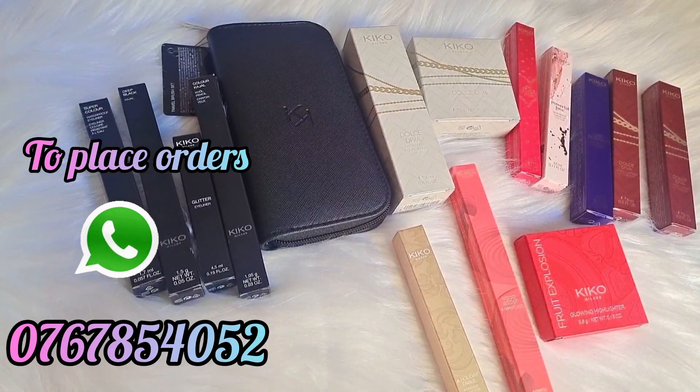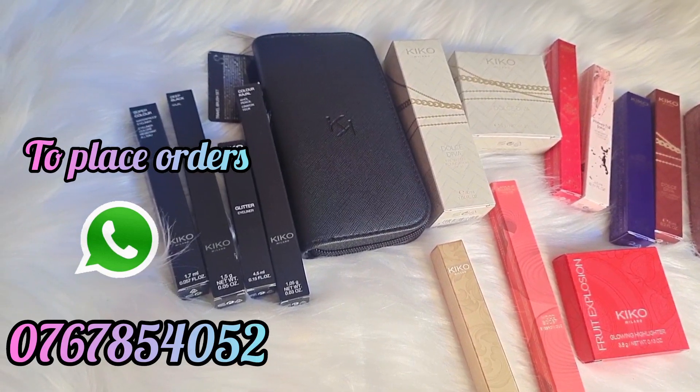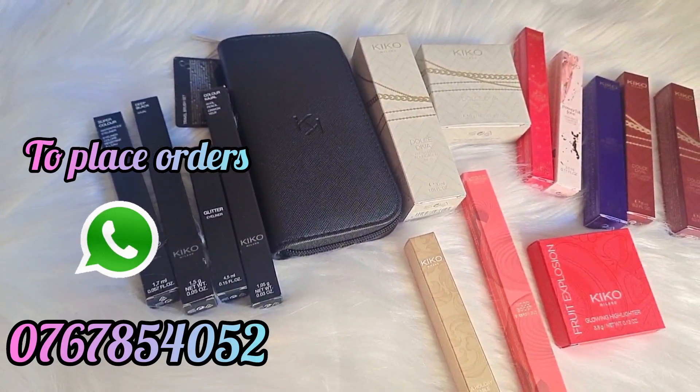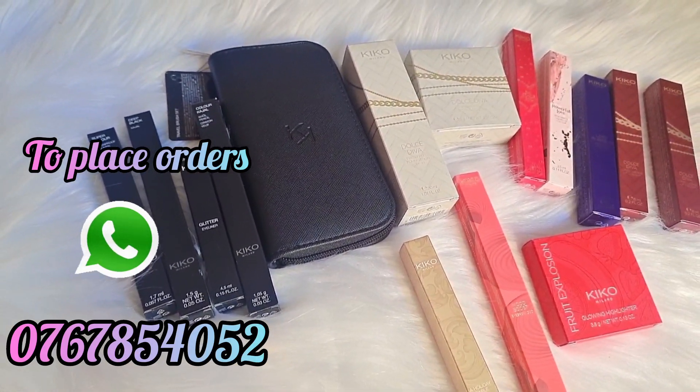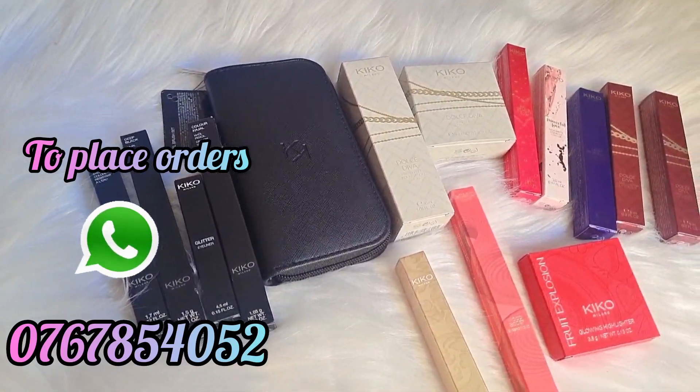I am going to show you a video clip of the Kiko Milano products.